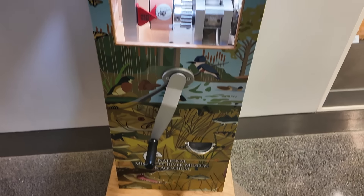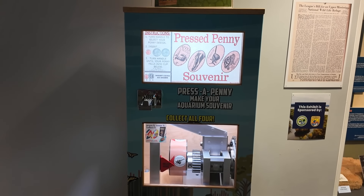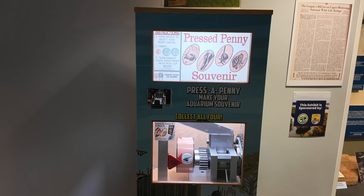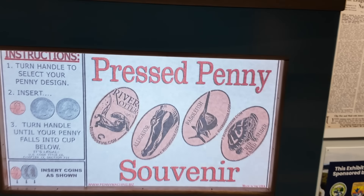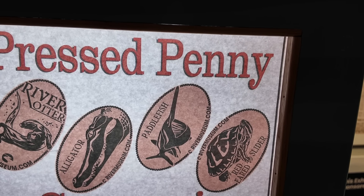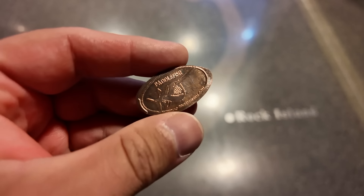And finally, we have a pressed penny machine. 2024 — the year of the pressed penny here on the Carpetbagger Channel. We haven't had a lot of pressed penny machines over the last couple days; I think there was one at the Judy Garland Museum and that's about it. So we're going to get a pressed penny made here at the Mississippi River Museum. I think we're going to go for the paddlefish, since I got to hunt zooplankton like a paddlefish. And that is a fine shiny paddlefish.